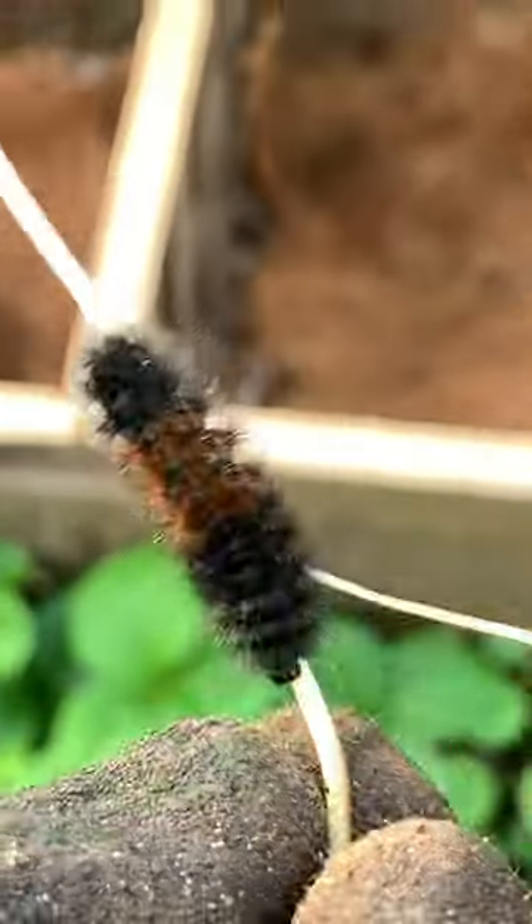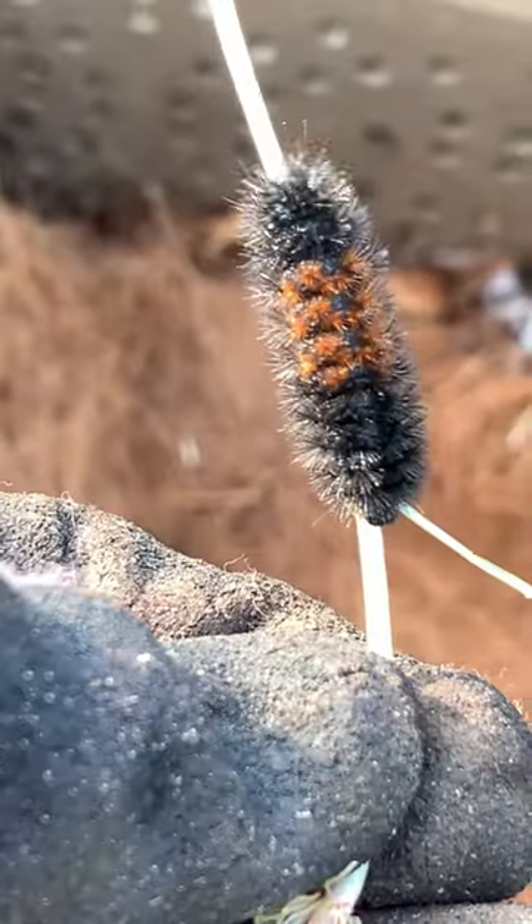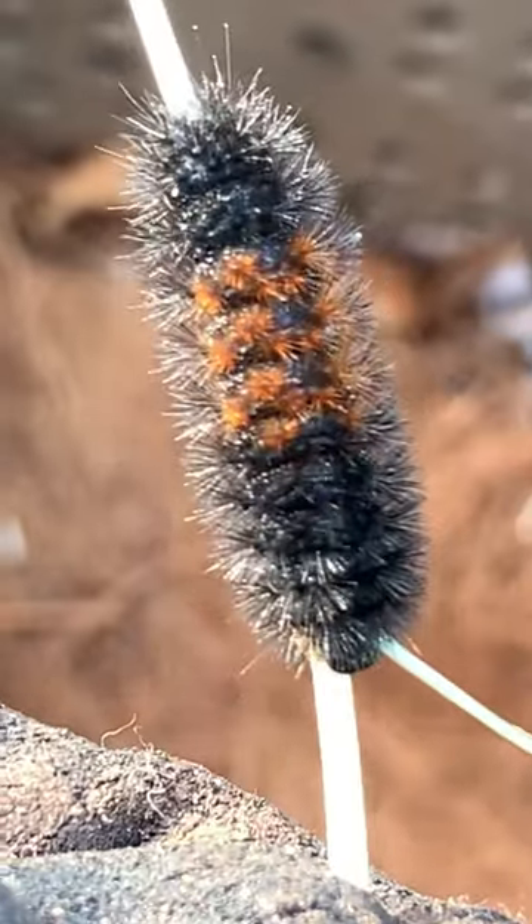Anybody know what this thing is? I found it in my worm farm. I've never seen anything like this. That's so interesting. So I'm getting in my worm farm here and I noticed this little thing right here.